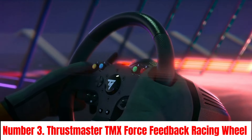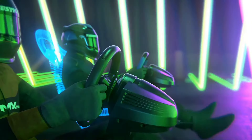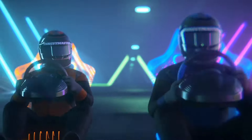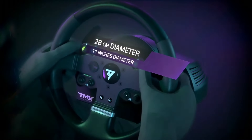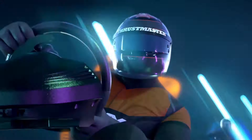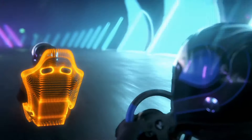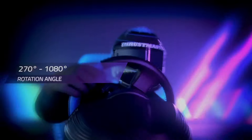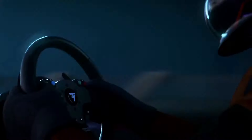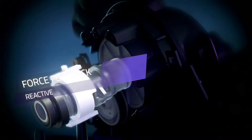Number 3: Thrustmaster TMX Force Feedback Racing Wheel. Experience the adrenaline rush of high-speed racing with the Thrustmaster TMX Force Feedback Racing Wheel. Designed for Xbox One and PC gaming enthusiasts, this racing wheel delivers unparalleled precision and immersion. Featuring a force feedback system, the TMX replicates the sensations of driving, allowing you to feel every turn, bump, and skid on the track. The dual-belt mechanism ensures smooth and responsive force feedback, enhancing your control and realism.